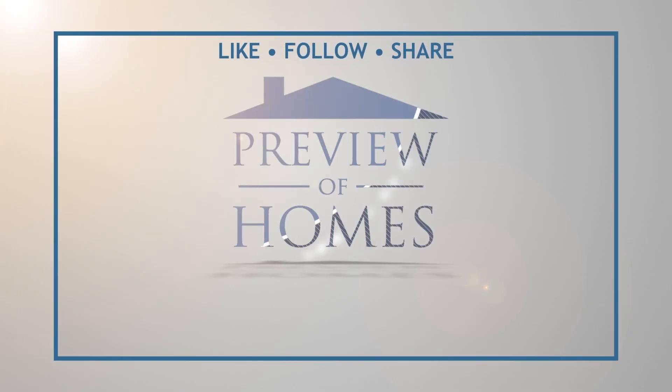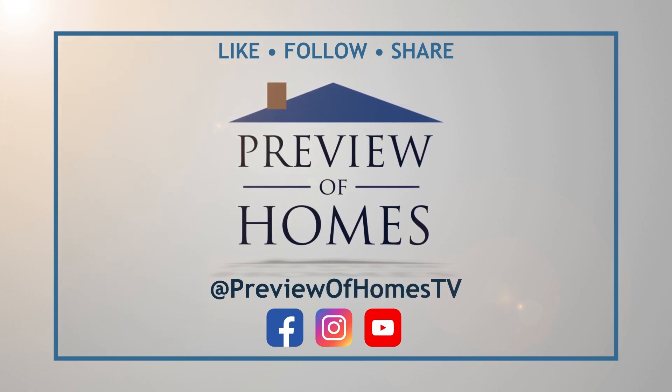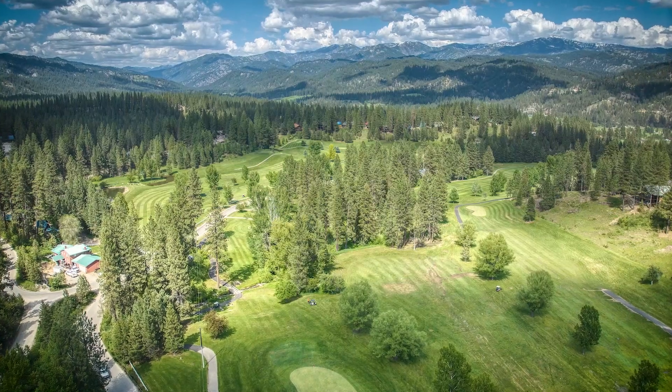For more exclusive content, follow Preview of Homes on social media. Search Preview of Homes TV on Facebook, Instagram, and YouTube.